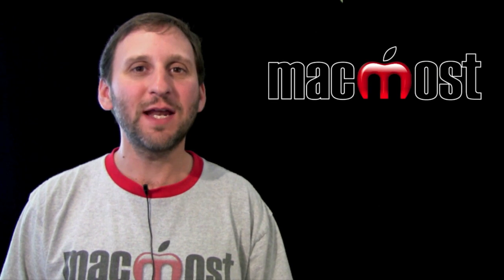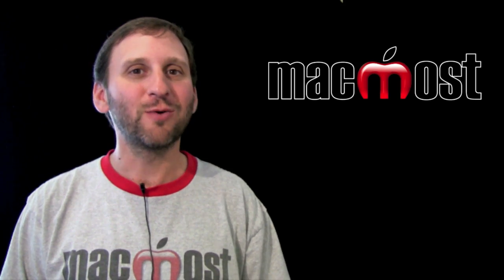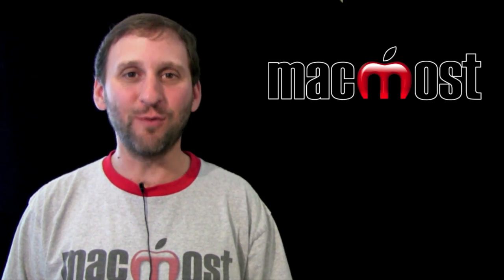Hi, this is Gary with MacMost Now. On today's episode, let's review the news from the Worldwide Developers Conference where Steve Jobs announced the iPhone 4.